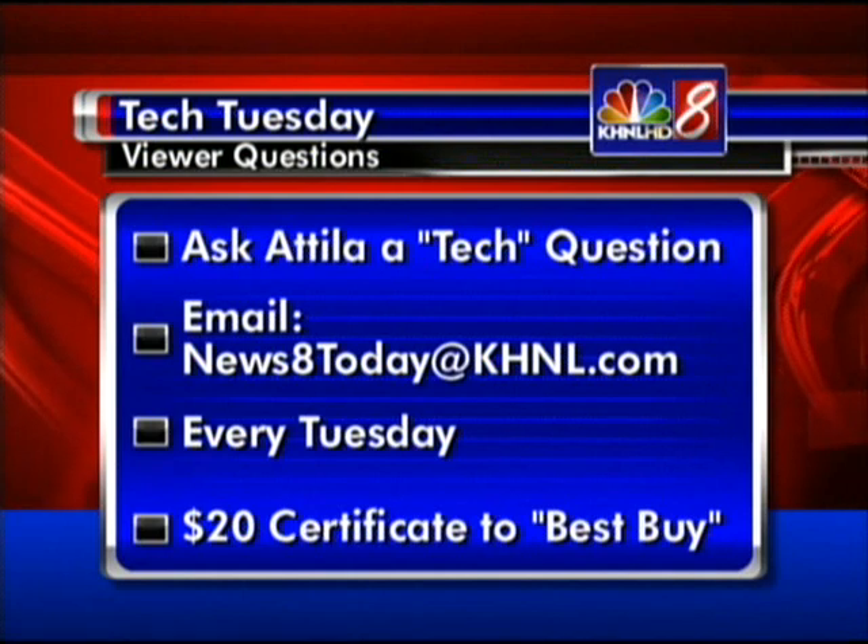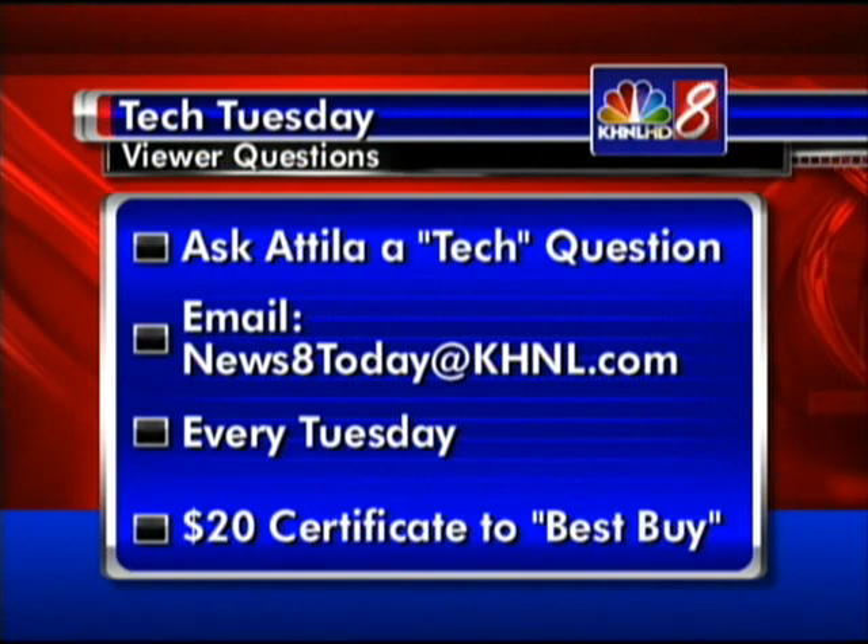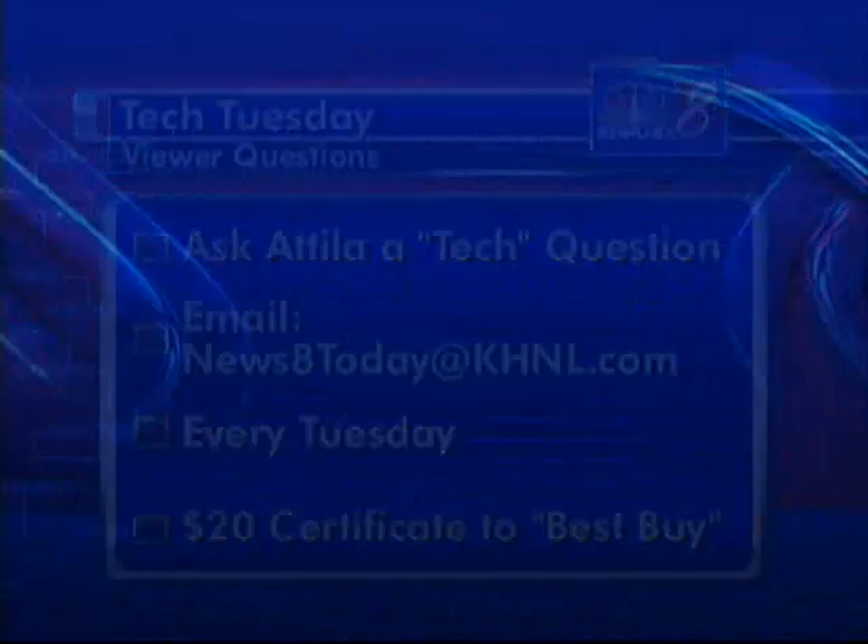We have to wrap up. We want to hear from you — send in your tech questions to News8Today at khnall.com, and if we use it on the air, you'll get a $20 gift certificate to Best Buy. Thank you, Attila. We're throwing it now to Daniel Tucker.